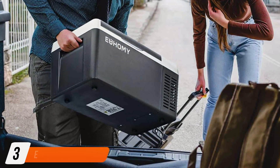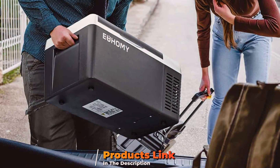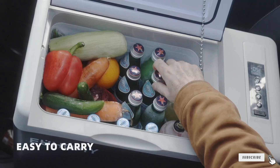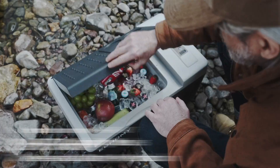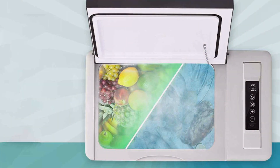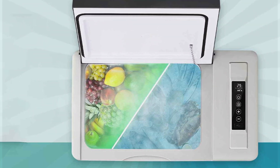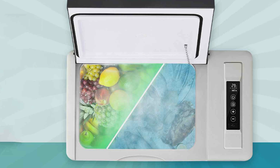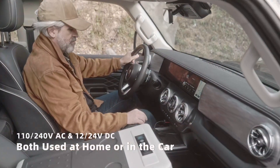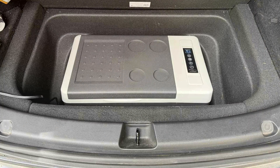At number 3 we have the EUHOMY 12 Volt Refrigerator, a top-tier car cooler offering exceptional cooling performance and versatility. This portable fridge is perfect for long road trips, camping, and outdoor adventures, ensuring your food and drinks stay at the ideal temperature. The design is both functional and stylish, with a compact and sleek exterior that fits easily into your car yet offers generous storage capacity. The intuitive control panel lets you set the temperature anywhere from minus 4°F to 68°F for precise cooling.